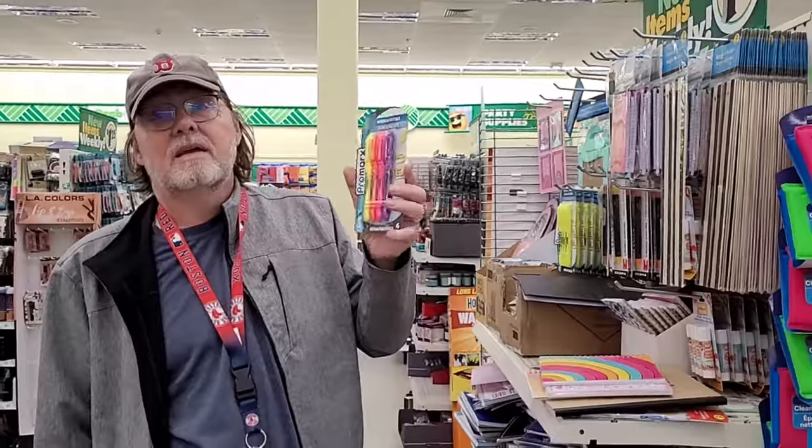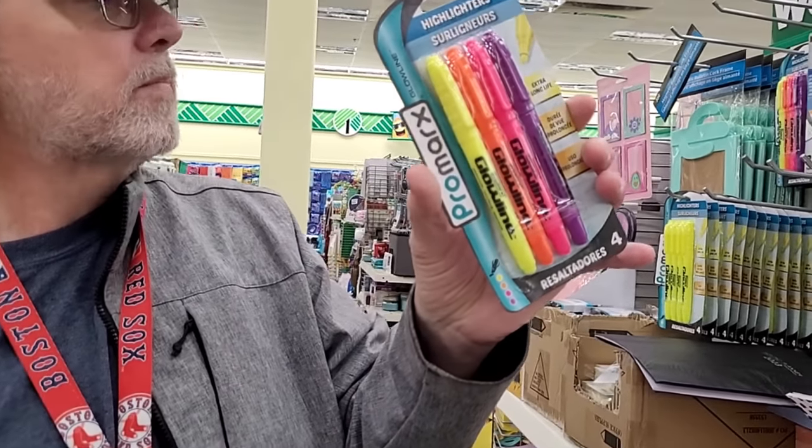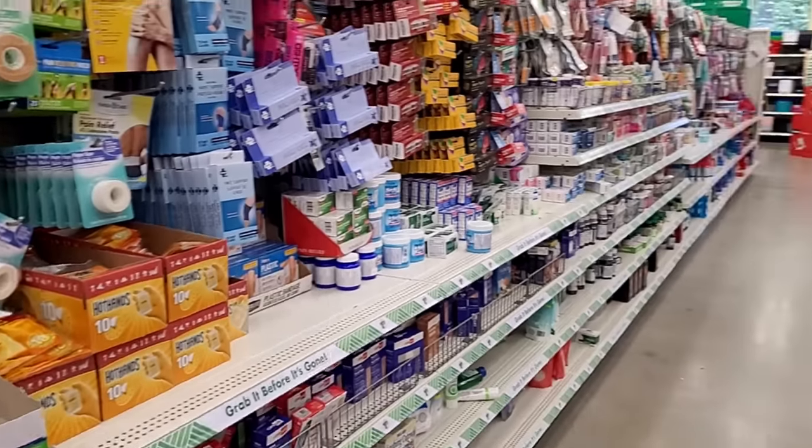Highlighters — four in a pack. The other pack comes with four but they're all yellow or neon yellow.